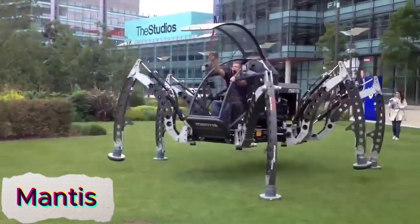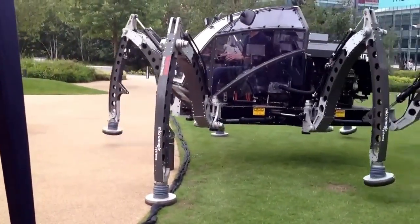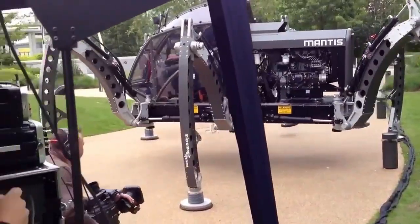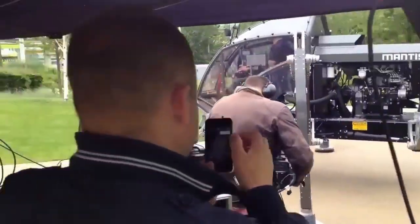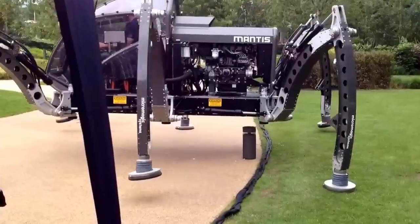Mantis is the world's largest ridable hexapod robot, built for extreme terrains and heavy-duty applications. With six powerful legs, it can navigate rough landscapes with ease, making it perfect for challenging environments such as mountains, forests, and rocky areas.